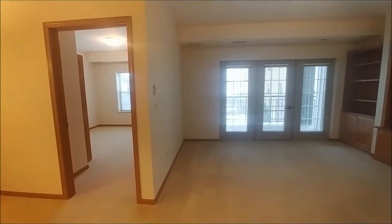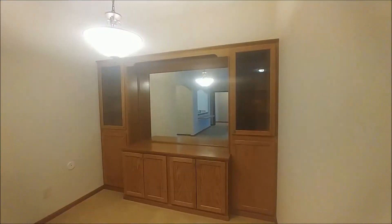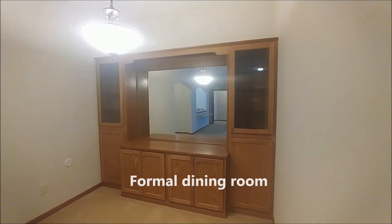Today we are taking a tour of a two-bedroom apartment. Built-ins provide storage in the living area. Some even have a formal dining room with a built-in china cabinet.